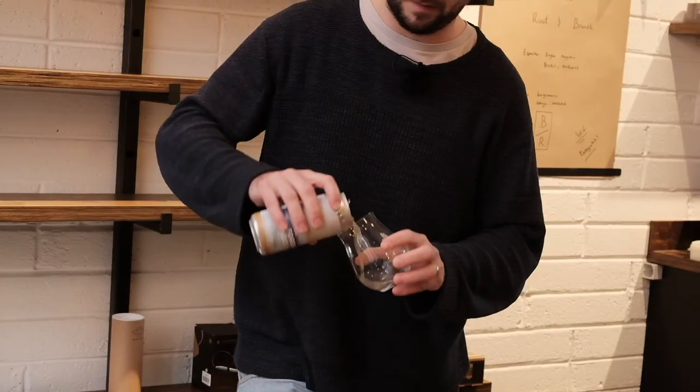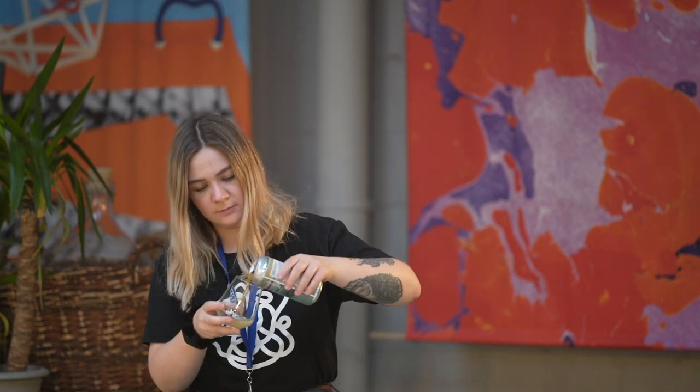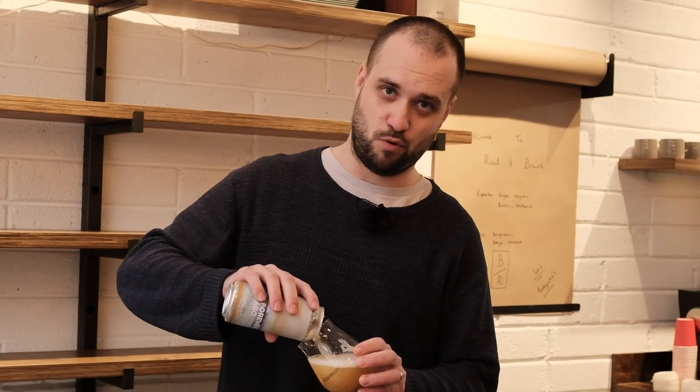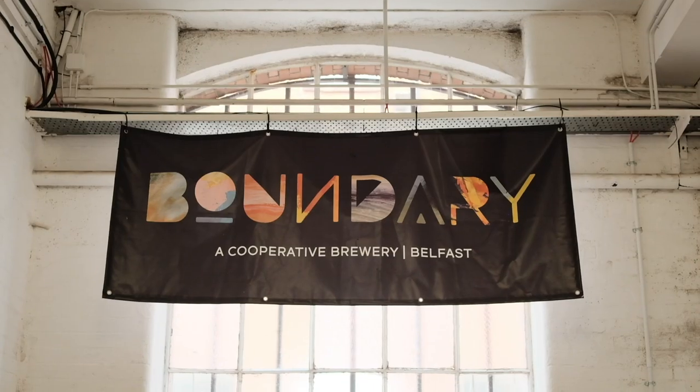IPA. Let's get it in the glass. Unfortunately, in Northern Ireland, licensing laws don't let us sell directly to the public, so we've had to be really creative and quick and nimble and pivot a lot over the last couple of weeks, just like a lot of other businesses.